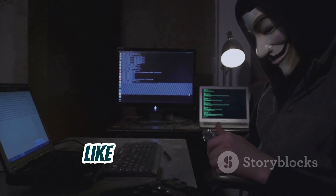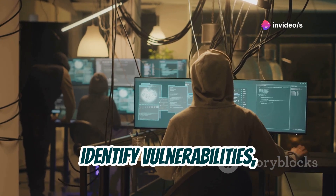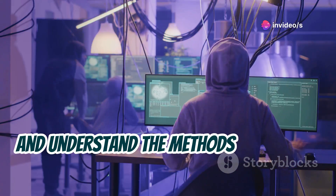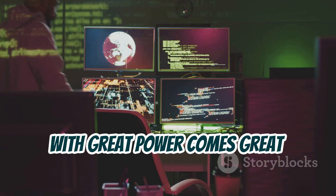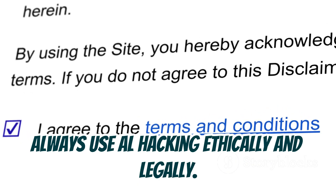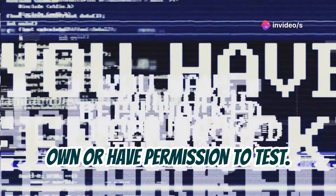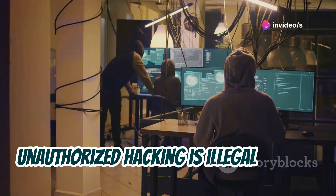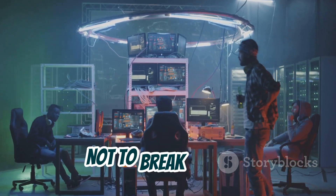AL hacking gives you the tools to think like an ethical hacker. You'll learn how to test security, identify vulnerabilities, and understand the methods attackers use. But remember, with great power comes great responsibility. Always use AL hacking ethically and legally — only on systems you own or have permission to test. Unauthorized hacking is illegal and can land you in serious trouble. We're here to learn and protect, not to break the law.